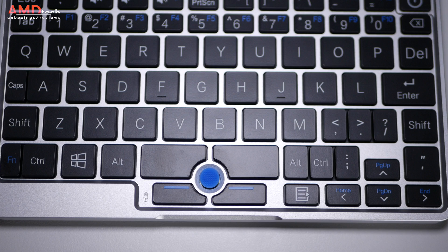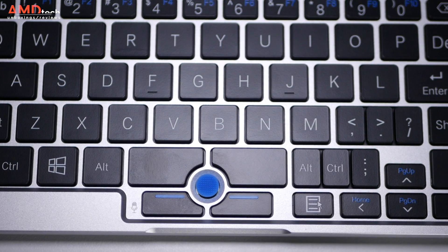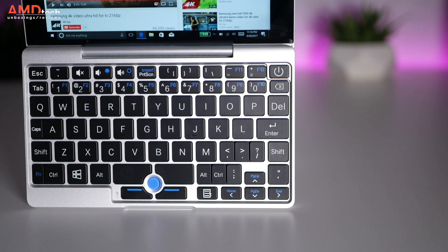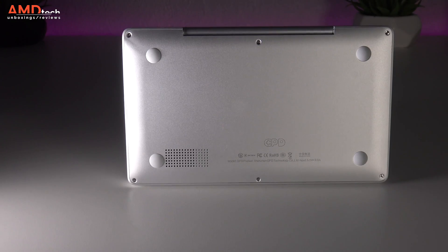Because there's no room for a touchpad, they had to go with a track point, and it worked pretty well — much like IBM ThinkPads. If you like those, you'll be fine. I found myself using the touch screen more often than not. As far as sound is concerned, there's one speaker located on the bottom of the device.